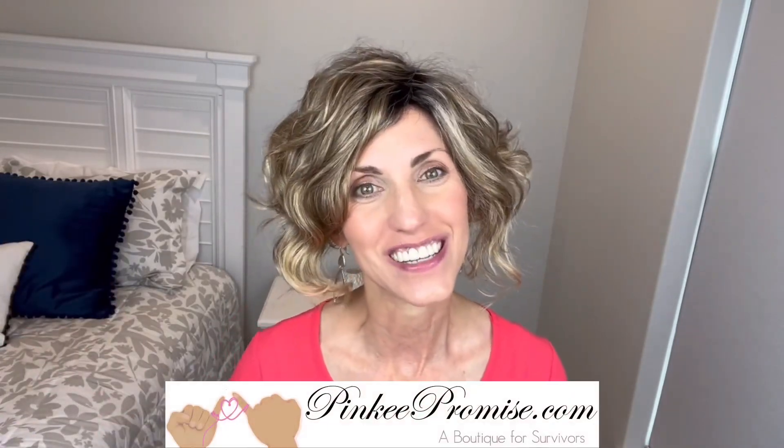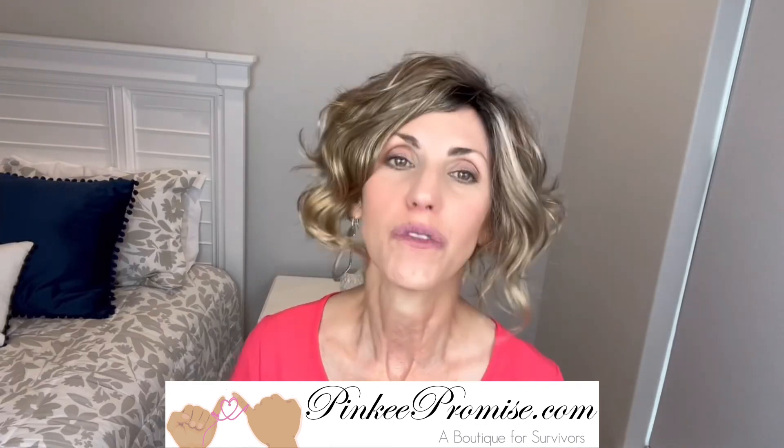Thank you to Pinky Promise for sending this wig to review for you all today. There will be purchase information below this video. Thank you so much for watching. Take care of yourselves, and until next time, don't forget — you are absolutely beautiful. Bye.